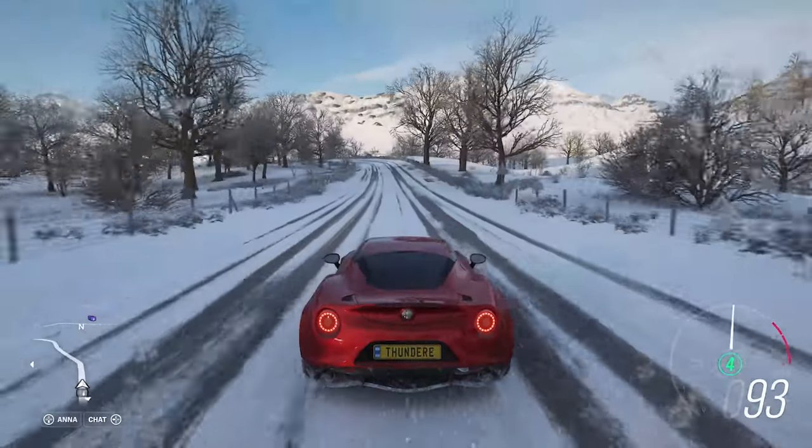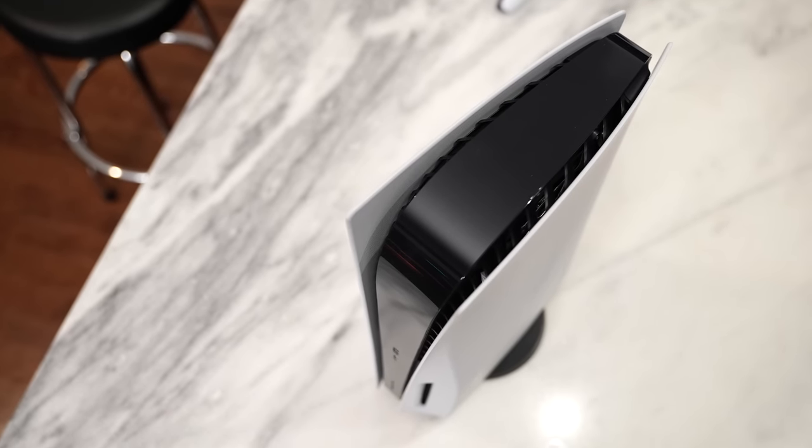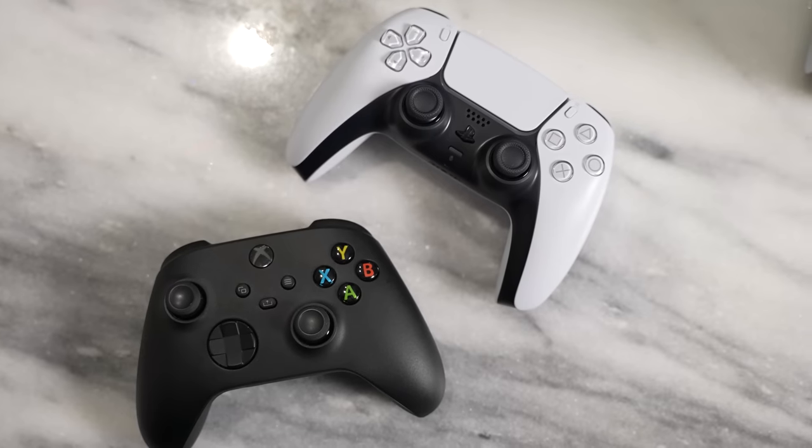Sony does not provide you with HDMI 2.1 cables. They provide HDMI 2.0 cables, which means those features I mentioned you cannot achieve. To say it again, Sony does not provide you those cables, which to me is absolutely mind-blowing. Anyway, let's look at the controllers.